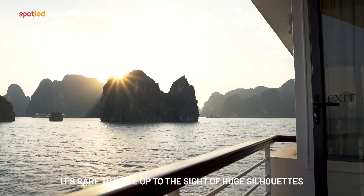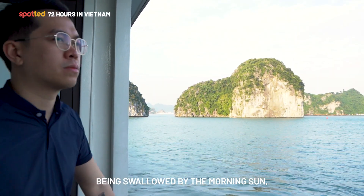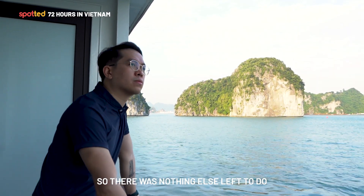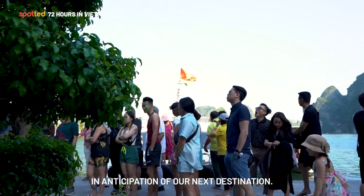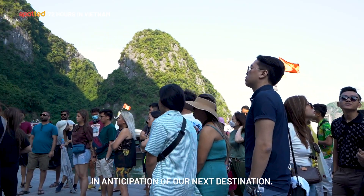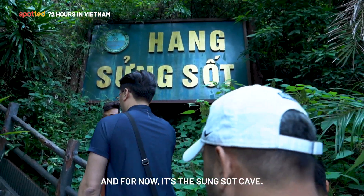It's rare to wake up to the sight of huge silhouettes being swallowed by the morning sun. There was nothing else left to do but soak up the cool breeze in anticipation of our next destination — the Sung Sot Cave.